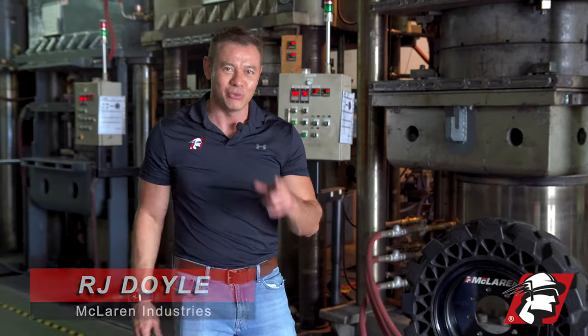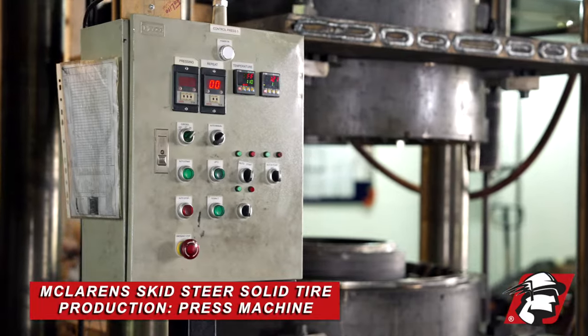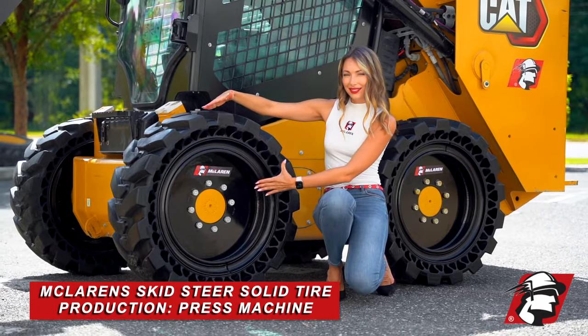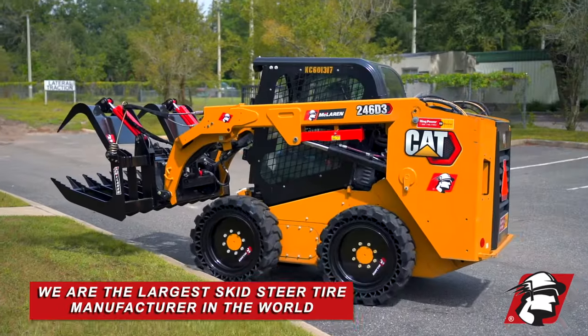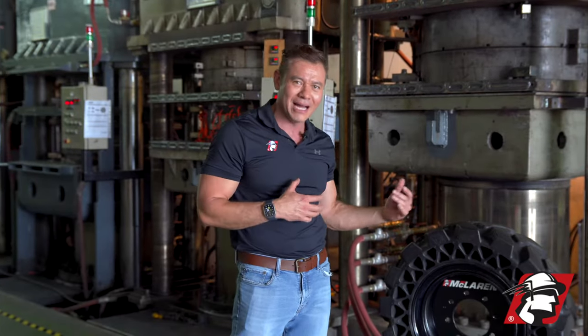RJ Doyle, McLaren Industries. We're behind the scenes here at the factory. We're going to show you a press machine that we use to make skid steer solid tires. We're the largest skid steer tire manufacturer in the world and we just wanted to give you a little bit of behind the scenes.